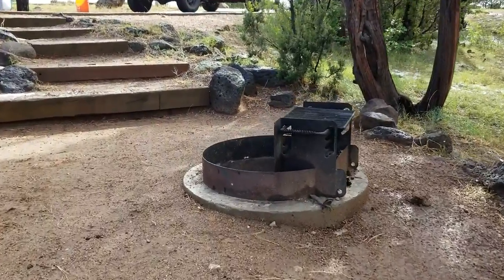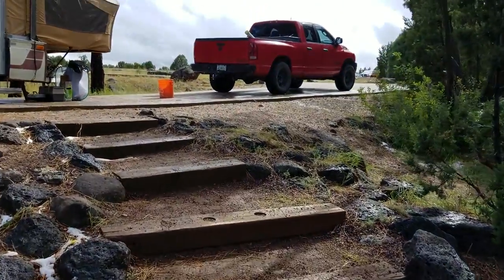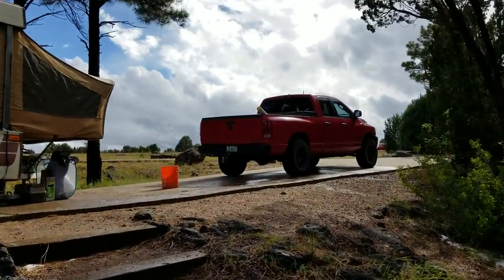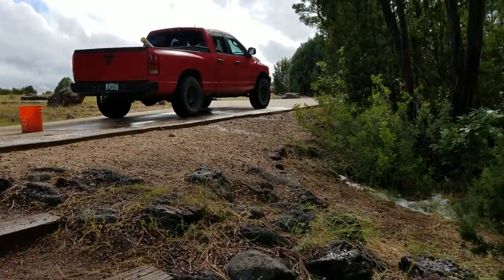The bathrooms are beautiful and the showers are clean. Everything in here is paved — all the roads you drive through, all the sites, even the site pads themselves are concrete, so you don't have to deal with any of that.